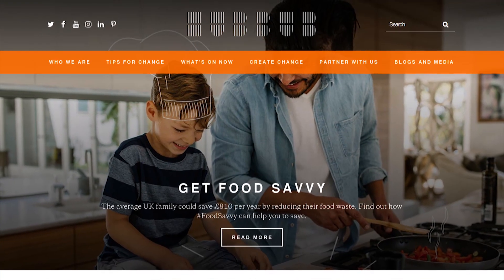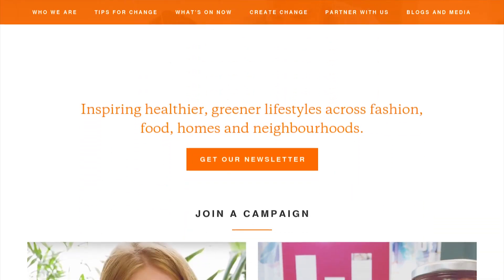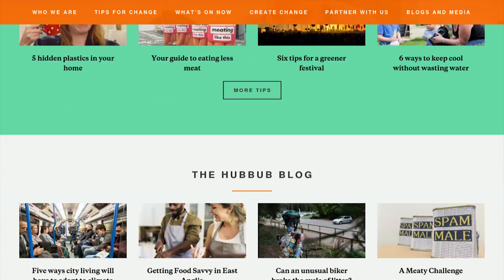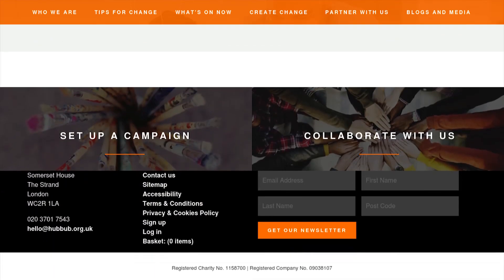That's the end of the episode. To find out more and get inspired, head to our website at www.hubbub.org.uk where you'll find loads of top tips to give you the spark to do things differently. Tune in for the next episode and come and join the hubbub.